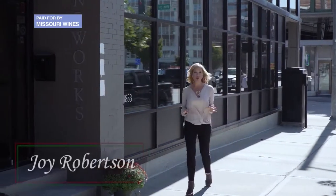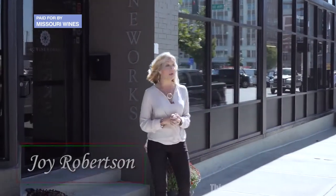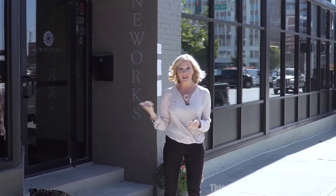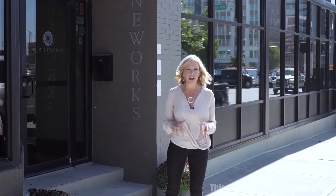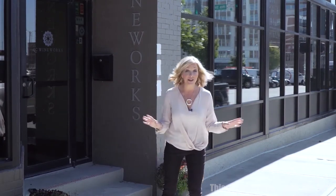We are about to see a true urban winery smack in the middle of downtown Kansas City. The P&L district is just a few blocks that way. This is KC Wineworks and everything they make here is Missouri grown — every one of the grapes. They actually utilize their back alley to do everything from crushing to bottling right here in the middle of downtown. I can't wait to see it.